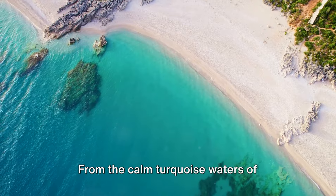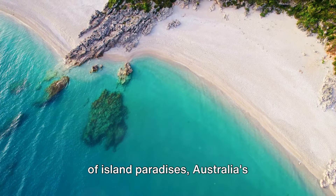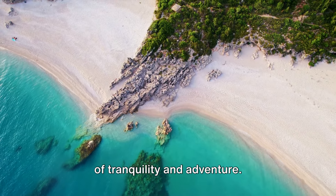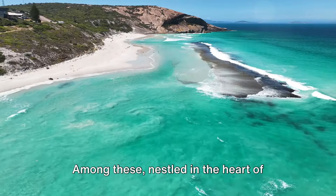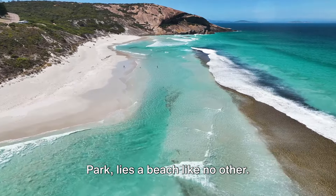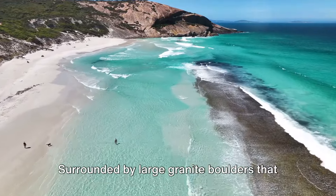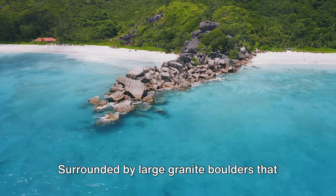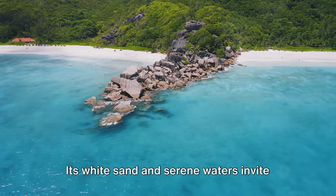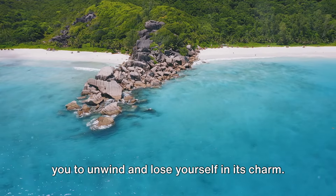From the calm turquoise waters of secluded bays to the vibrant coral reefs of island paradises, Australia's lesser-known beaches offer a unique blend of tranquility and adventure. Among these, nestled in the heart of Western Australia's William Bay National Park, lies a beach like no other — a beach that seems to have been crafted by nature for pure relaxation. Surrounded by large granite boulders that shield it from the waves, this beach is a natural swimming pool, its white sand and serene waters inviting you to unwind and lose yourself in its charm.